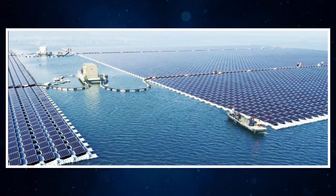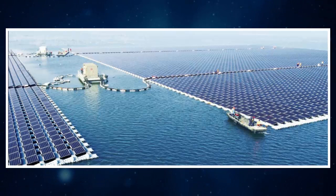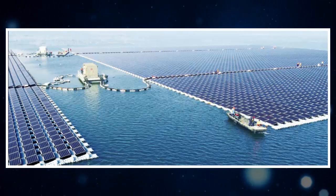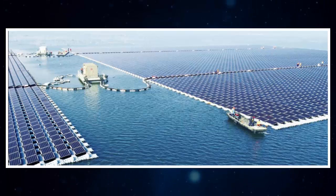The country is currently home to more than 100 cities with populations of at least 1 million people each. Finally, the floating PV arrays, customized to work efficiently despite higher levels of humidity, prevent the evaporation of fresh water.